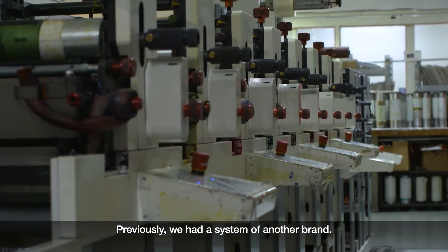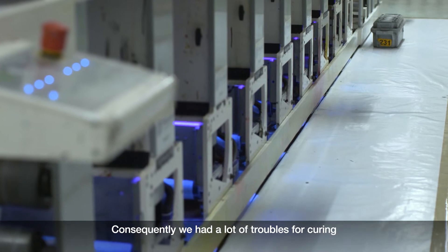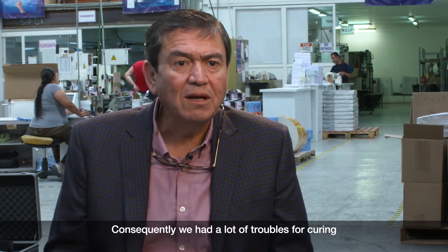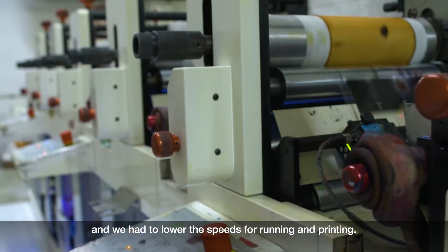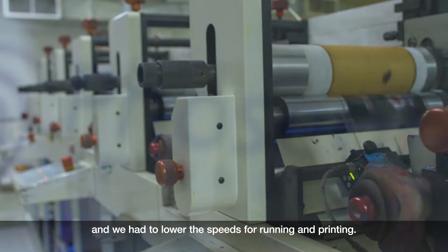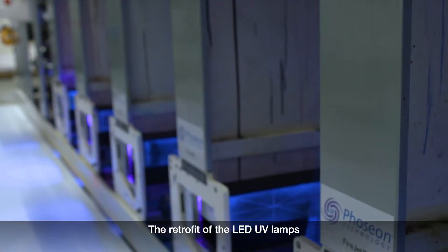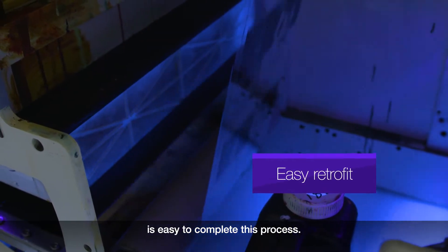Previously, we had a system of another brand. Consequently, we had a lot of troubles curing the inks with those lamps. We had to lower the speeds for running and printing. Poisson came and made a diagnosis. The retrofit on the LED UV lamps is easy to complete this process.